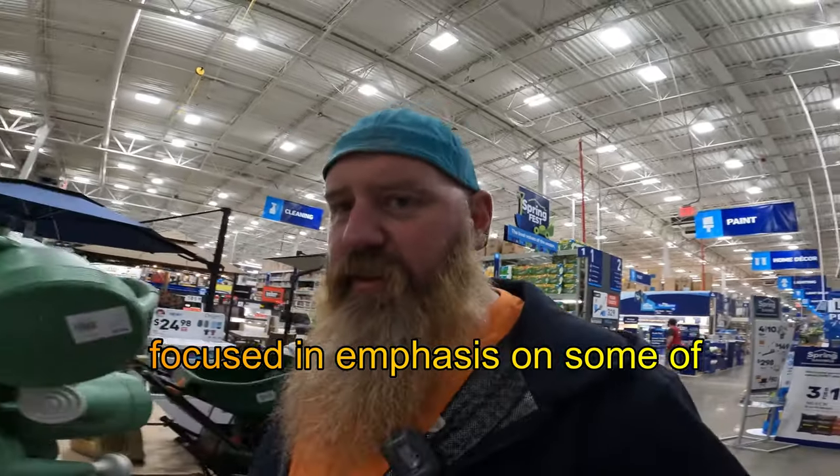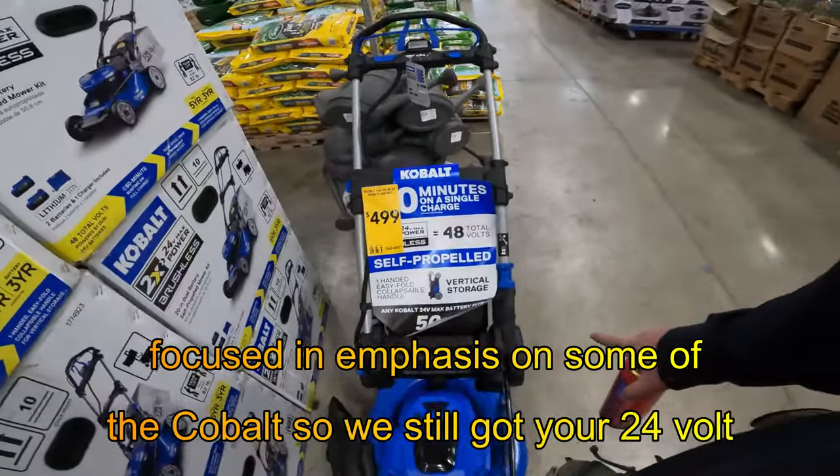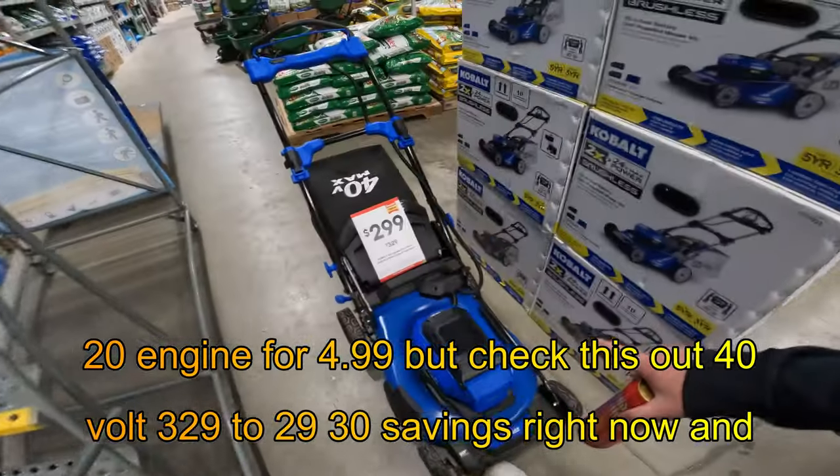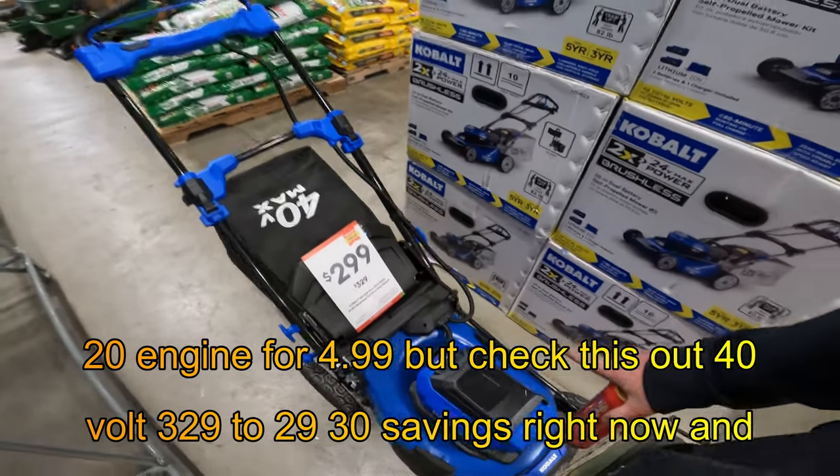Focus and emphasis on some of the Cobalt. We still got your 24-volt 20-inch for $4.99, but check this out — 40-volt, $329 down to $299, $30 savings right now.